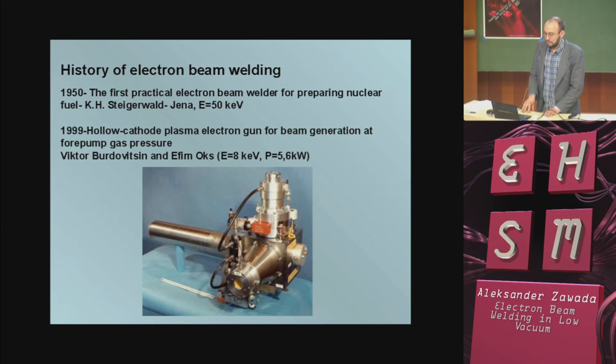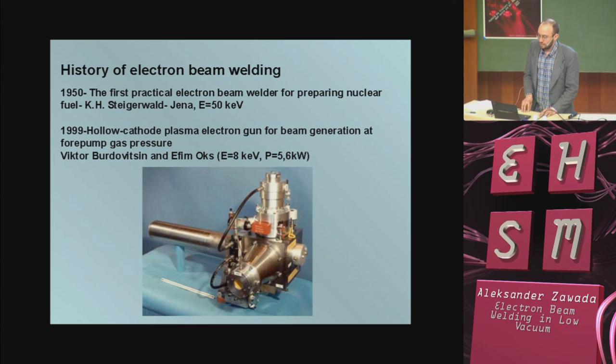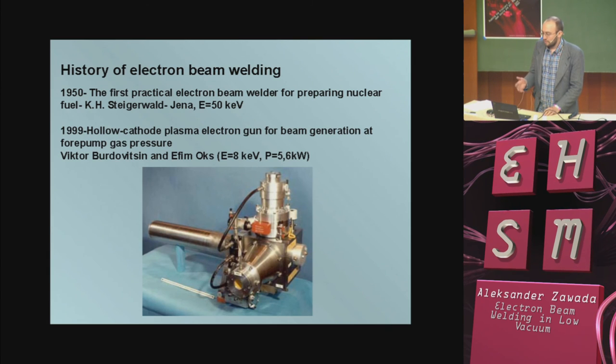In 1950, we had the first practical electron beam welder, and it was used for preparing nuclear fuel. It was in Germany, in Vienna, and the energy of electrons was 50 kiloEV. And in 1999, we had practical use of a hollow cathode plasma electron gun for beam generation at pump gas pressure, by Viktor Budrovisin and Joffim Ox. They used electrons of 8 kiloEV energy and a power of circa 6 kilowatts.